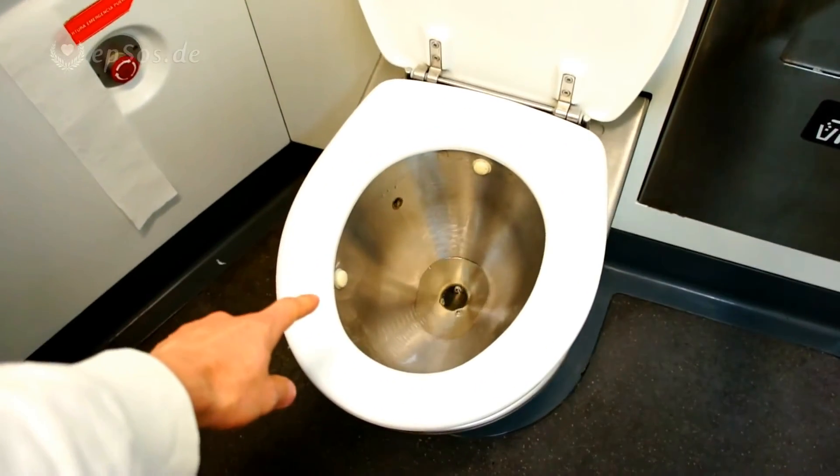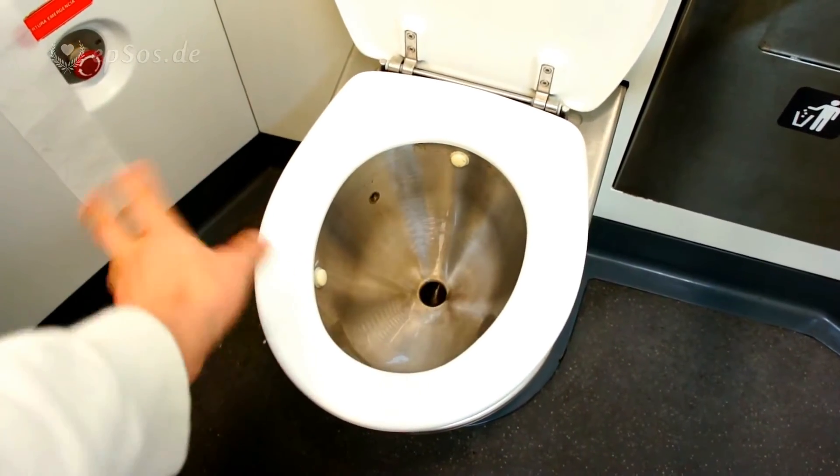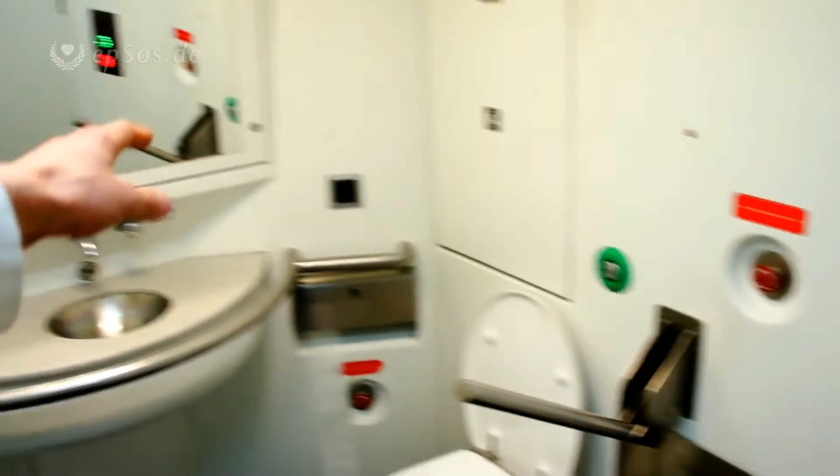Counting roughly ten seconds for the flush — one, two, three, four, five, six, seven, eight, nine. About ten seconds flush. That's it. It's just a little bit more convenient.